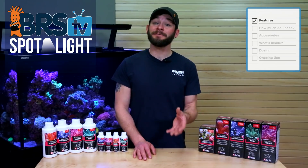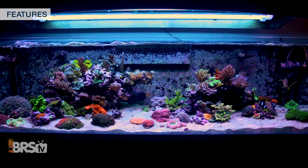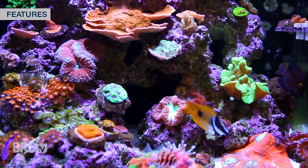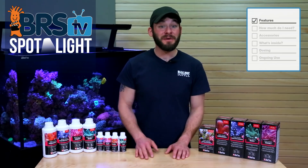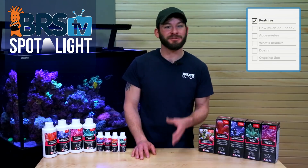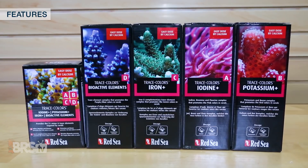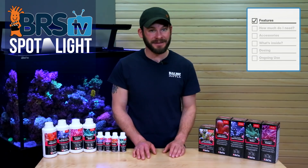Every reefer knows that maintaining calcium, alkalinity and magnesium properly is at the core of sustaining a successful reef tank, and most reefers are capable of addressing other minor and trace elements with a decent salt mix and water change schedule. However, if you have a high demand tank, do few water changes, or generally want to step up your two-part dosing game, the Red Sea Trace Colors is an excellent pairing with BRS two-part to address all three major, minor and trace elements together.